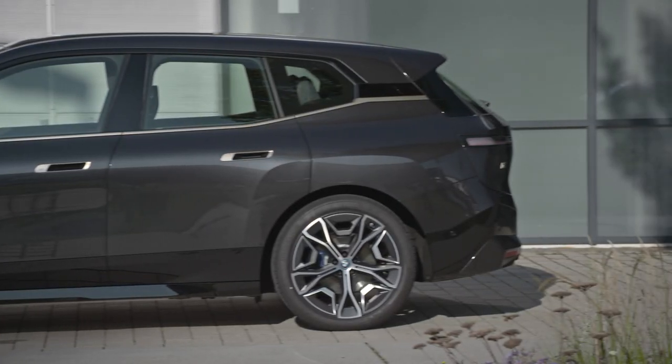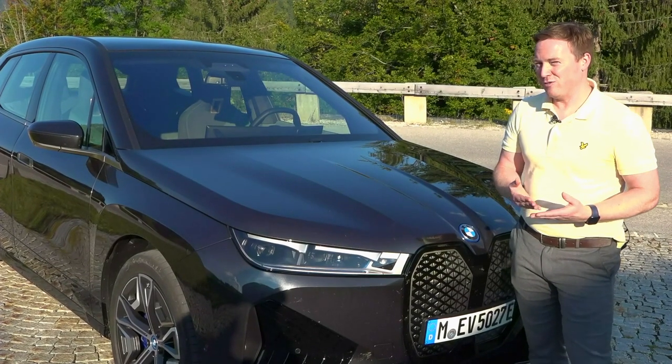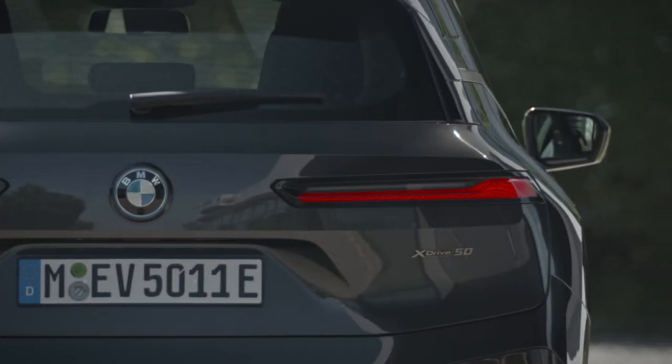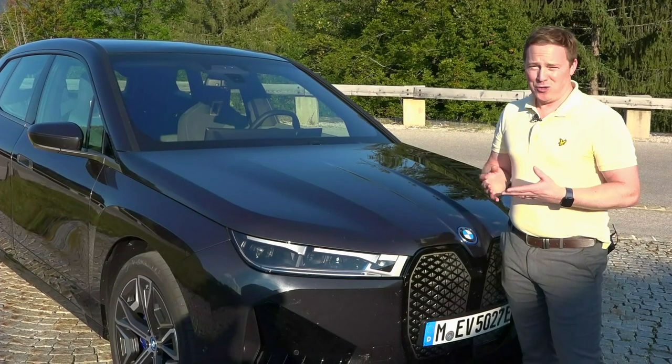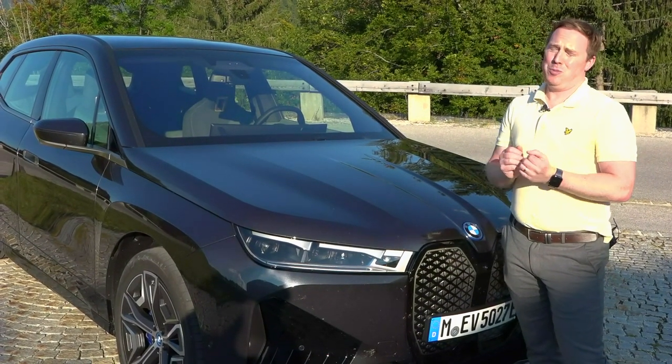BMW quotes a 0 to 100 kilometres an hour time of 4.6 seconds, and that isn't the most impressive part off the line. We were on the Autobahn today for a few hours, and you're already doing 180 kilometres an hour, then you put your foot down further and it pushes you back into your seat.